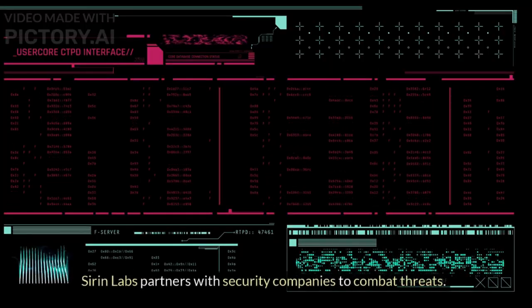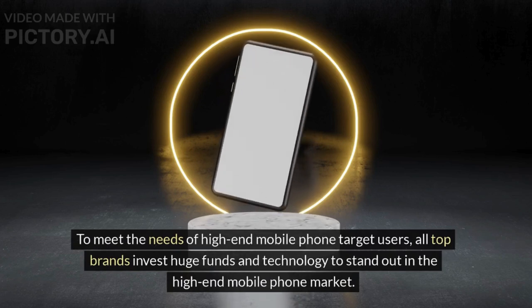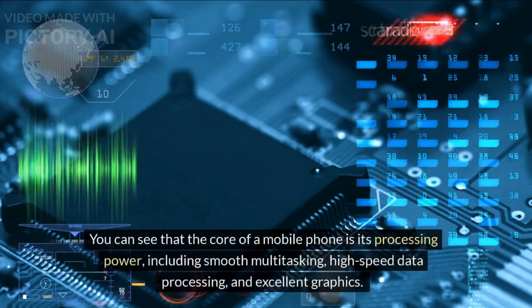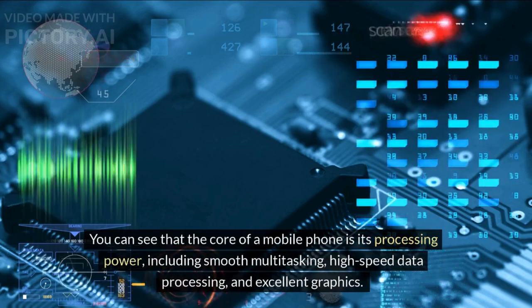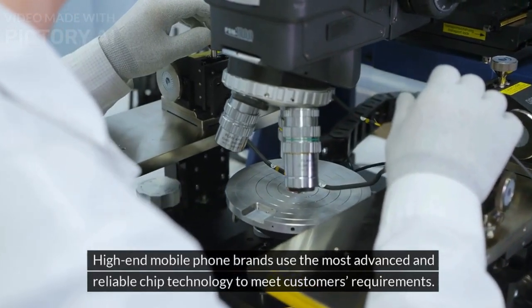Surin Labs partners with security companies to combat threats. To meet the needs of high-end mobile phone users, all top brands invest huge funds and technology to stand out in the market. The core of a mobile phone is its processing power, including smooth multitasking, high-speed data processing, and excellent graphics. High-end brands use the most advanced and reliable chip technology to meet customers' requirements.